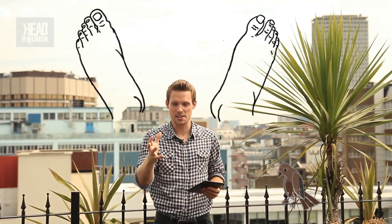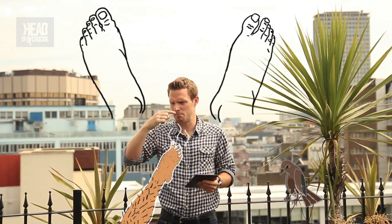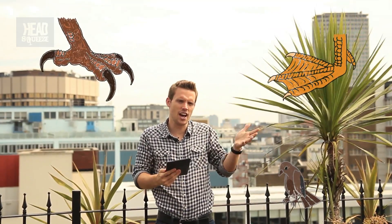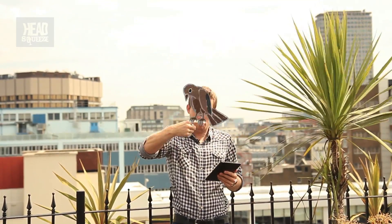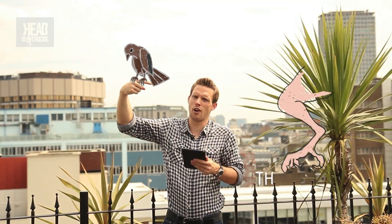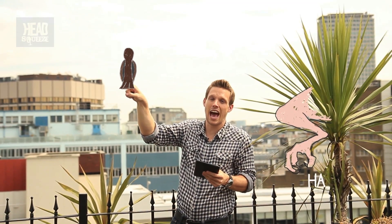Right. Now this is all about feet. Human feet may differ in their size and also their smell, but they don't really differ that much apart from that — whereas birds' feet vary a lot. Just think about the talons of an eagle or the webbed feet of a duck. Now birds that sleep up on branches, like sparrows and wrens, they're known as the passerines. These birds usually have four toes: three at the front that bend forwards, and one at the back that actually bends backwards, known as the hallux.